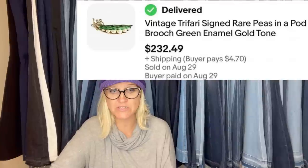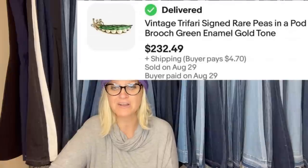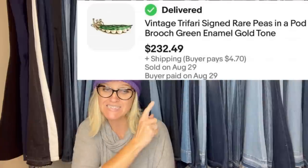Bolo Buddies member Kat Feelin' Thrifty — I'll link her eBay store down below. She said she bought this at a church estate sale for $3. eBay auction started at $175, had five bids, sold for $232.49 plus shipping. She couldn't believe it when she brought it home and researched what she could possibly sell it for. It is a vintage Trifari signed rare peas-in-a-pod brooch, green enamel gold tone.